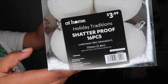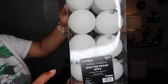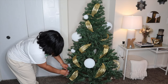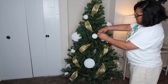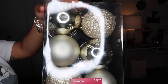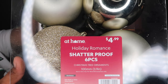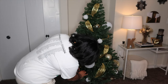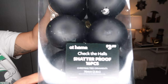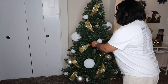Now I'm showing the flocked balls — the ones that have the snow on them — they're $3.99. Then the gold ones, also $4.99, going on next. Now we have the matte black balls, which were $3.99. I think I want to add more black to my tree because there really wasn't enough black for me.